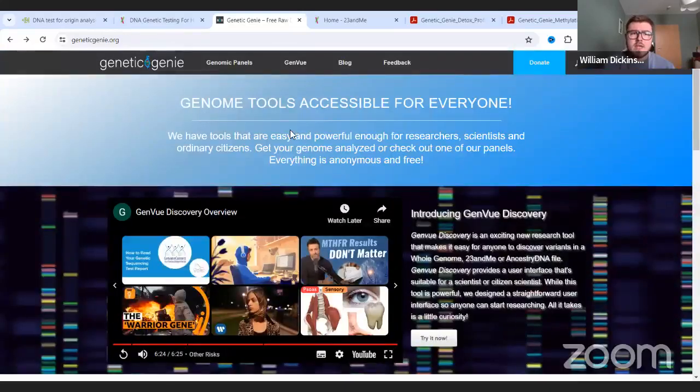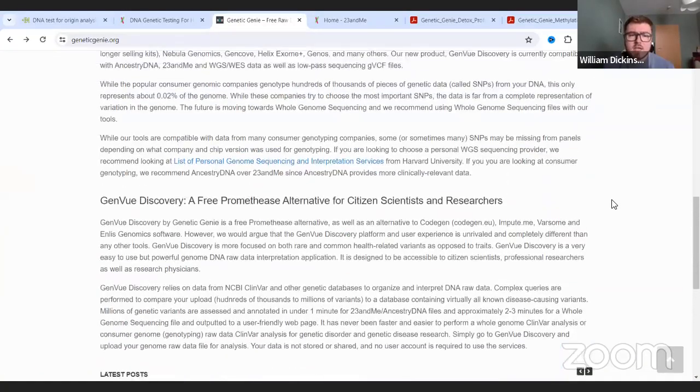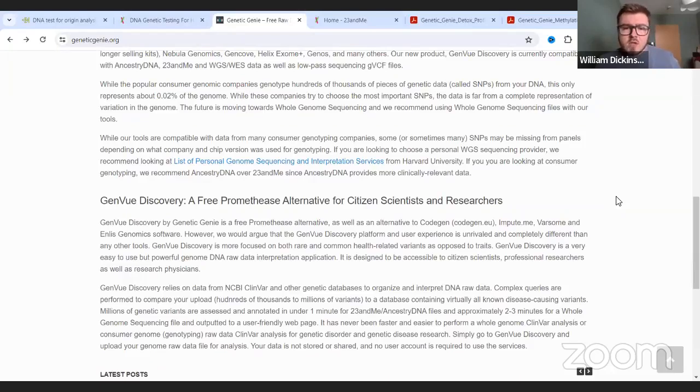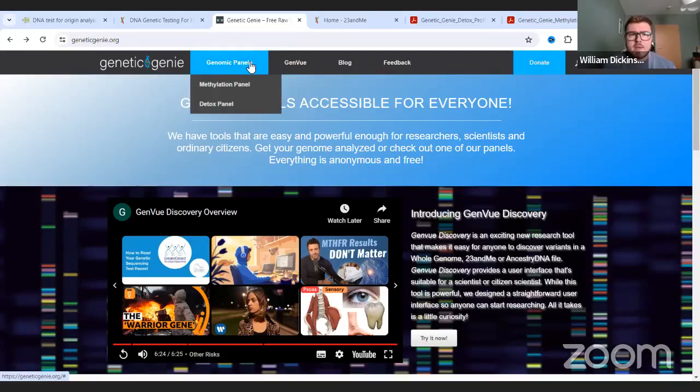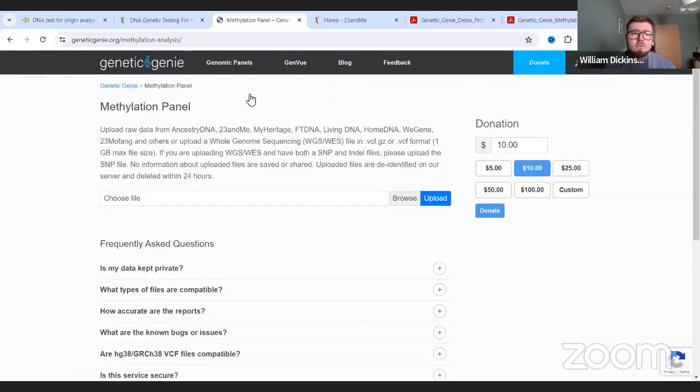What you're going to do then is come over to this website here - this website is geneticgenie.org. This is a free website. You can donate if you can afford to, and you should, because this is a really cool website that provides very good value. As far as I can tell they're very safe, they don't keep your data, and they have a very ethical approach. You want to come onto this website and go up to the genomics panels, and click the methylation panel or detox panel - you actually want to do both of these, and I'm going to show you both afterwards. In here it says 'choose file' - you will browse and upload your raw data file.